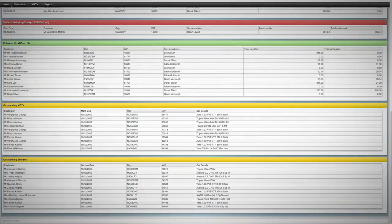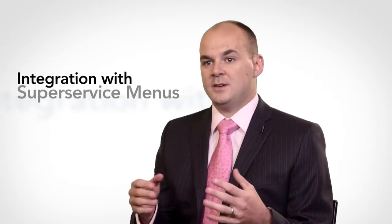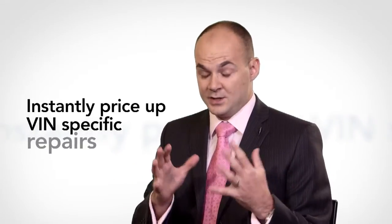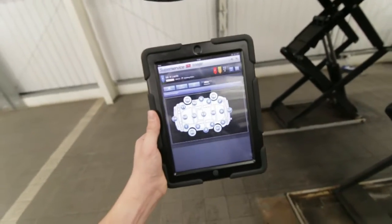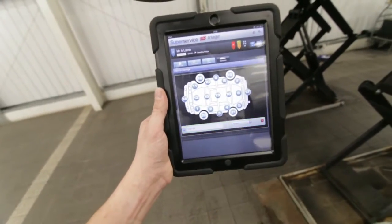Another great thing about Super Service Triage is the integration with Super Service Menus. Having the ability on the technician's tablet or the service advisor's PC to price work that is VIN-specific is fantastic, and being able to do it instantly is amazing — nobody else is doing that. It speeds the process of doing a health check from 20 minutes down to around seven or eight minutes.